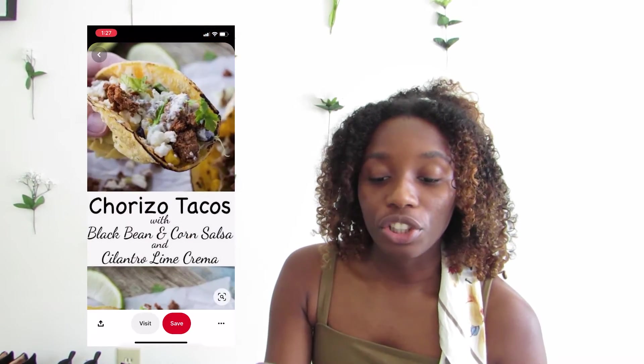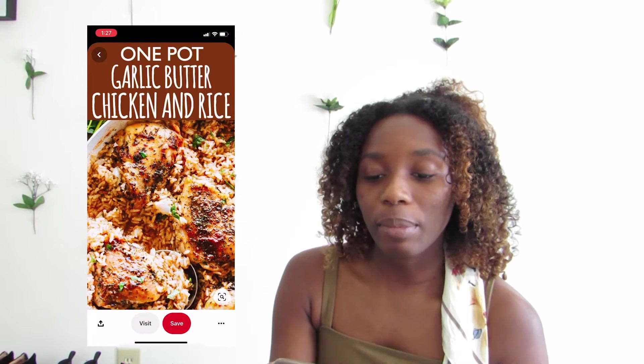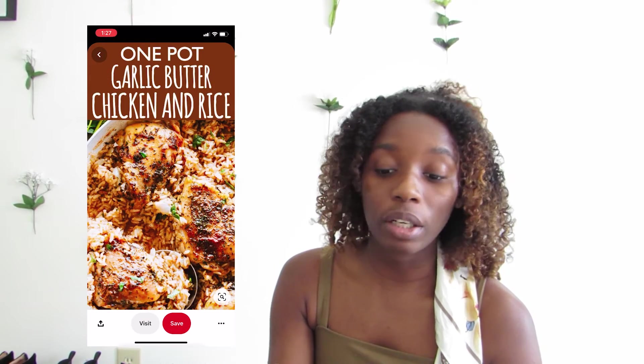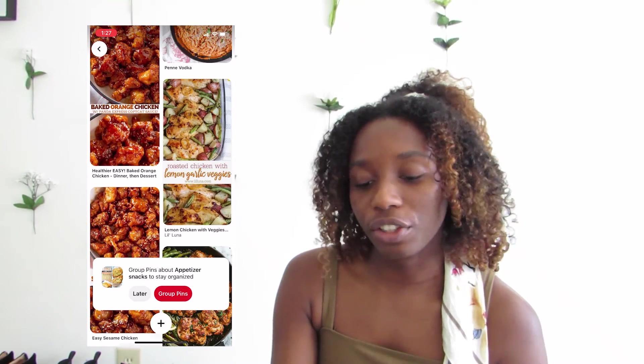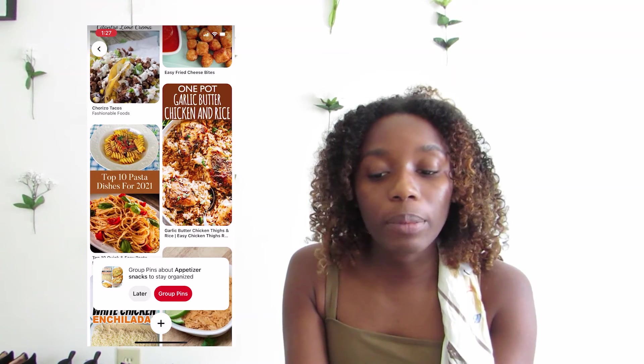Here I just have a bunch of things that I've liked before. These are the chorizo tacos that I made — very delicious. And here I made the one pot garlic butter chicken and rice, and other things I made. That's how I go through and find recipes if I need one for that meal.